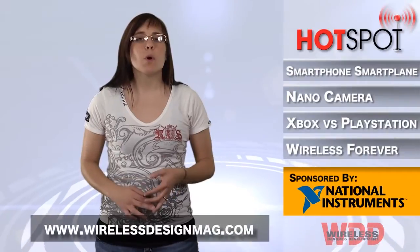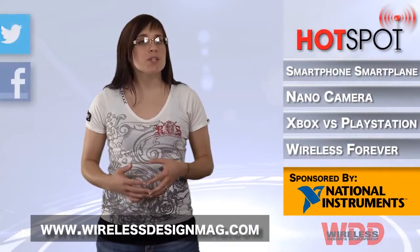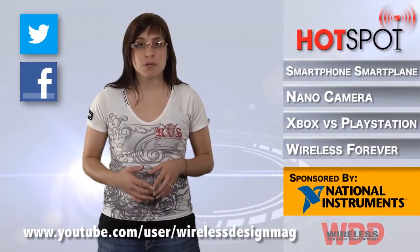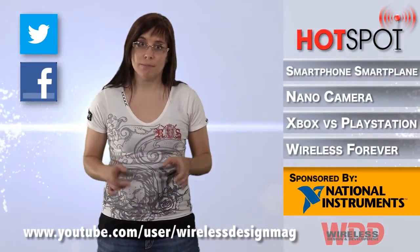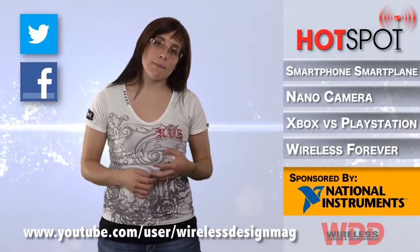That's all for this week. For more wireless news, go to wirelessdesignmag.com. And don't forget to check out our YouTube channel at youtube.com/user/wirelessdesignmag. For WDD, I'm Megan Zimba, and I'll see you next time in the Hotspot.